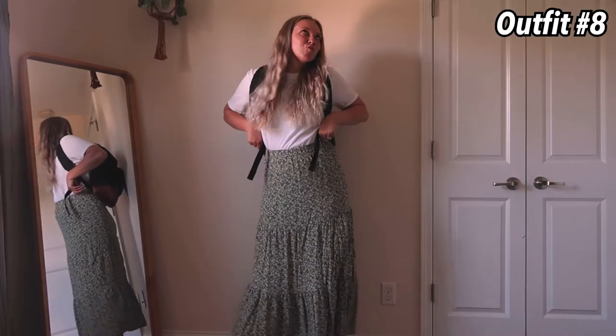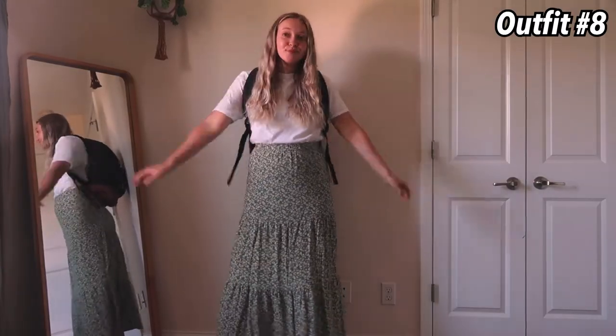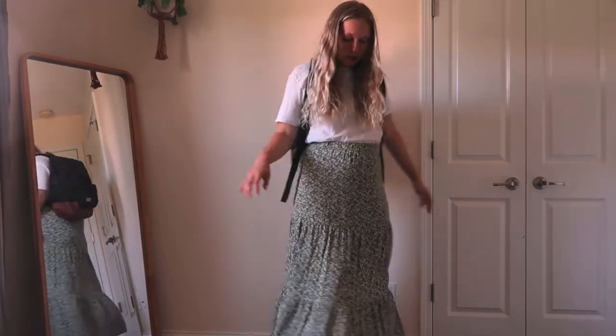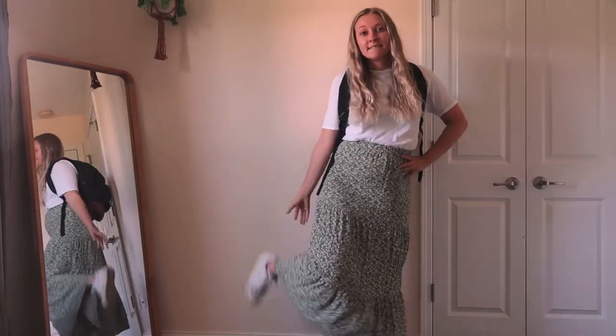This one is so cute — it's definitely a little summery, but if you wanted to make it more fall you could throw on a sweater. This skirt is from American Eagle and the shirt is from Abercrombie. It's just a cute dressed-up outfit for school.